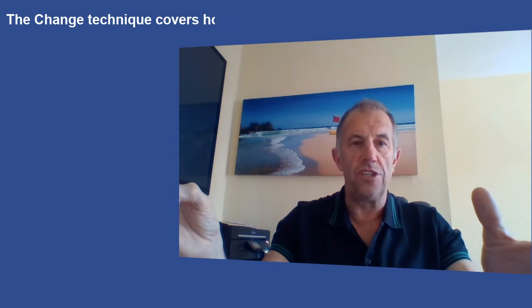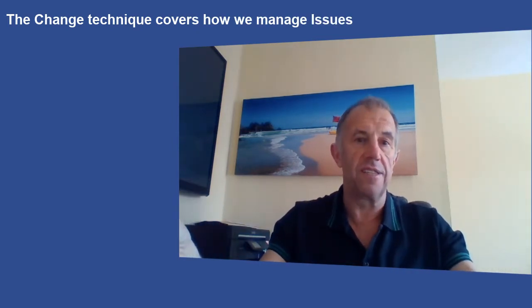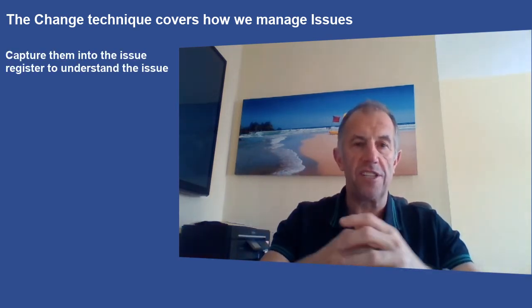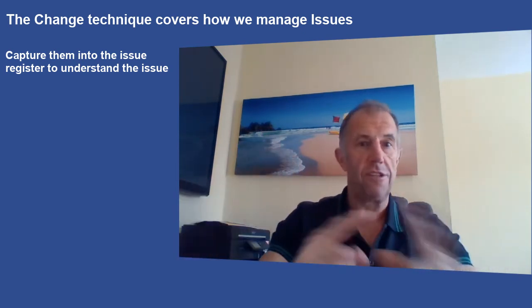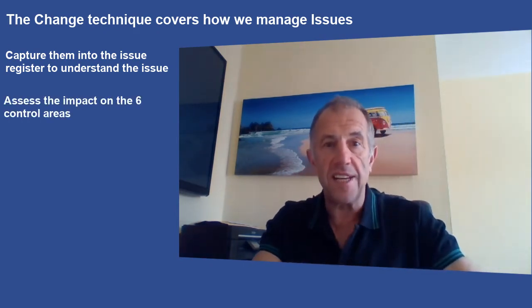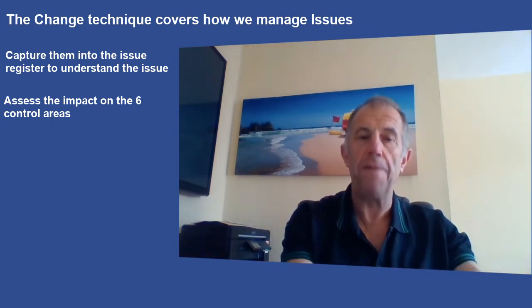Change control across all six of those areas is essential. PRINCE2 gives us a technique with a helpful set of steps. First, we have to capture these changes — and where do we put them? The issue register. Everything in the issue register then bubbles up and has to be actioned, or not, because you may decide it's not worth bothering with. But to make that decision you'll have to have assessed it.